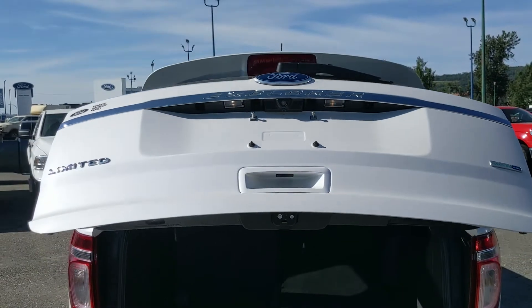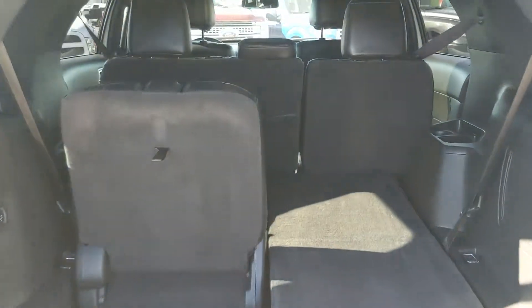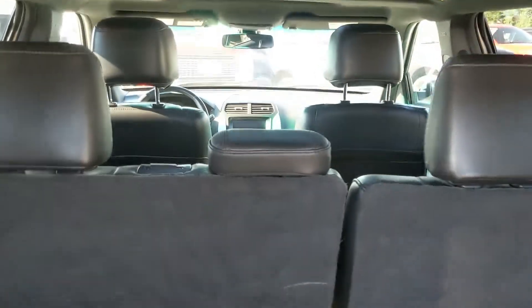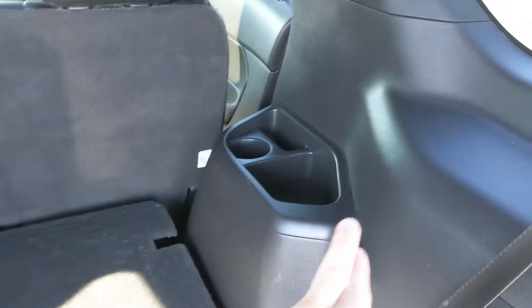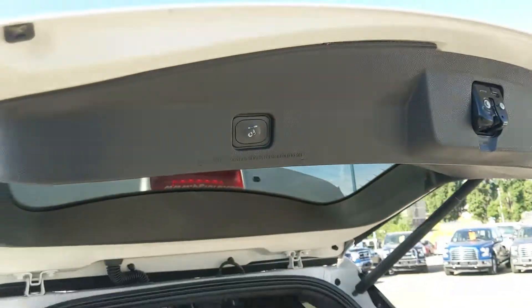First, looking into the back, we have a nice power liftgate that opens up and out of the way, revealing your cargo area and third row seating area. You do have seating for seven with a full leather interior. Even the last two seats get their own cup holders and cubbies, and you have power controls for the third row seats so you can stow them flat for storage. There's also a 12 volt power outlet back here, and the liftgate closes again with a simple press of a button.